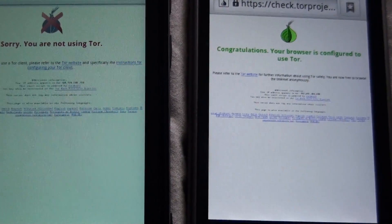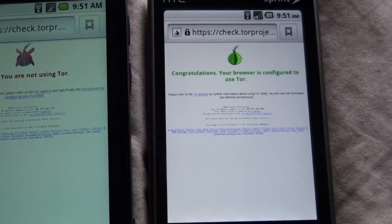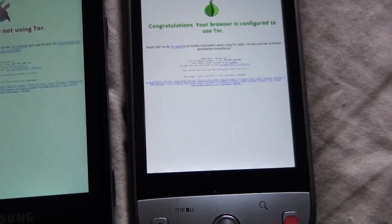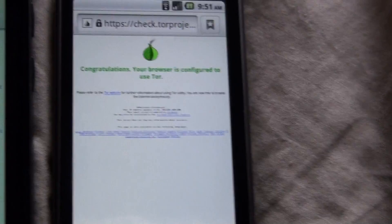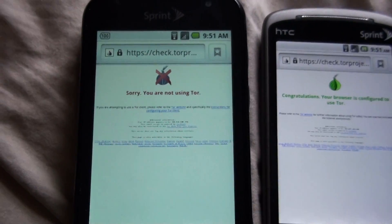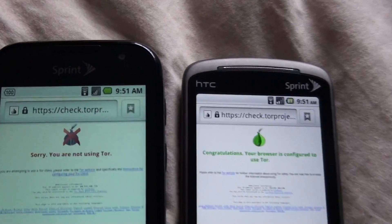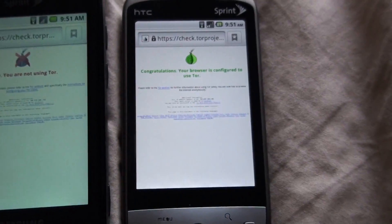This one will say something like Sprint in Chicago or something like that. But anyway, this one will be anonymous — you'll browse the web anonymously. And this one you'll be able to be tracked by Sprint, or with Wi-Fi, by your internet provider.